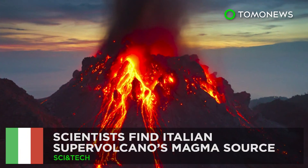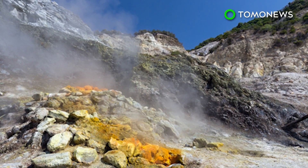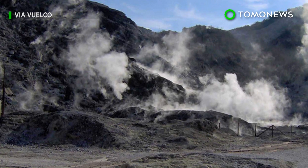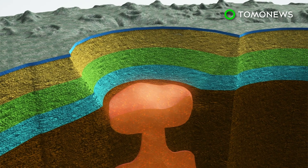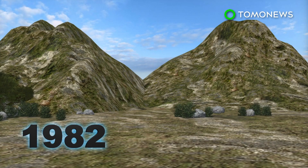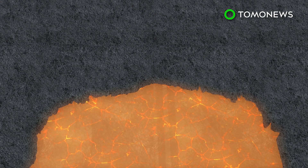Volcano Rising: Scientists have located the magma source of an Italian supervolcano that's considered one of the most dangerous in the world. Campi Flegrei is a volcanic caldera to the west of Naples, which last erupted in 1538, but was responsible for a series of small earthquakes in the 1980s. Researchers who have long puzzled about where the caldera's magma is coming from have now pinpointed the location of a hot zone about four kilometers under the nearby city of Pozzuoli. From 1982 to 1984, rising gas and magma caused the ground in the crater to swell, but was prevented from rising to the surface by a deep rock formation.